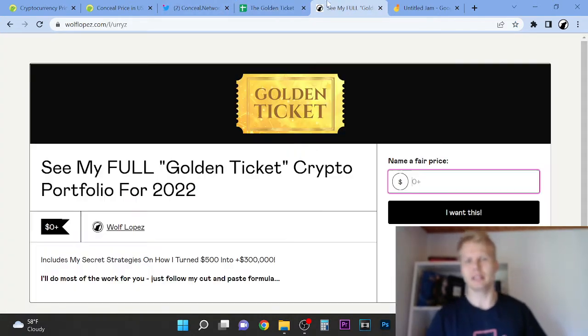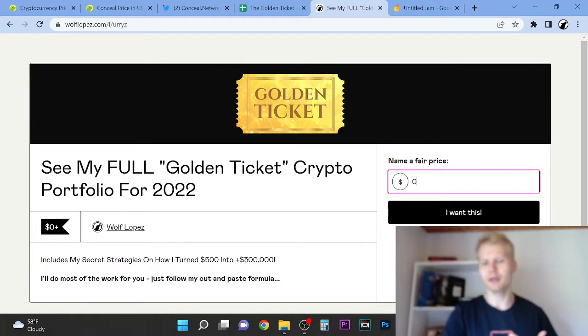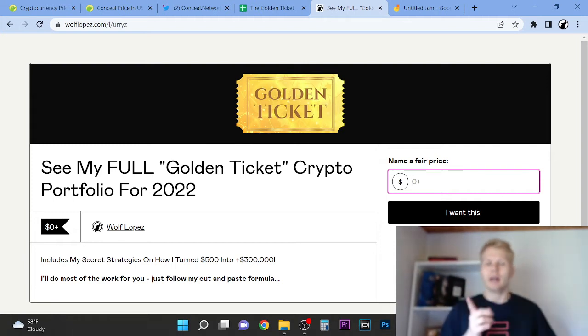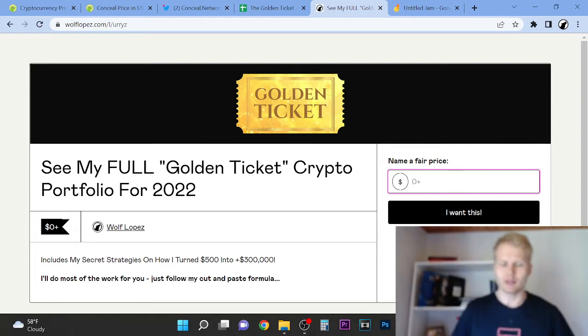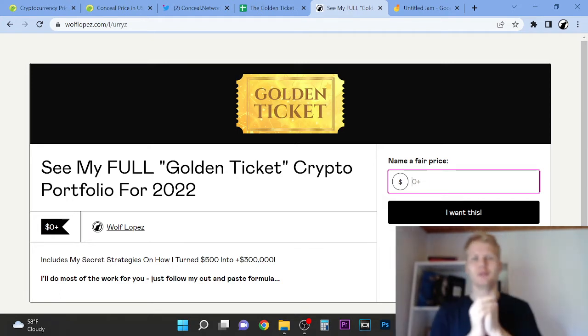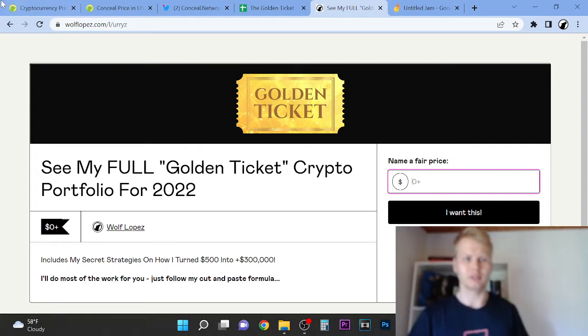If you want to see which coins I've put my money in in 2022, you can click the first thing in the description and it will take you to this page. It's completely free for you. I will show you how you can make crazy money with crypto and you will get access to my portfolio. Right now we're in the middle of the bear market, so the opportunities are the best right now. Don't miss out — it's a huge opportunity.